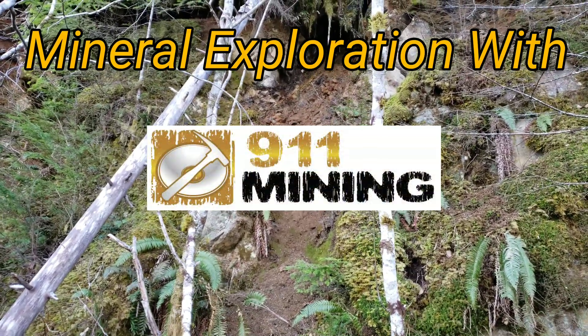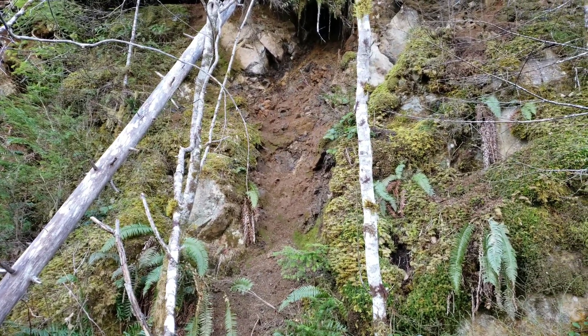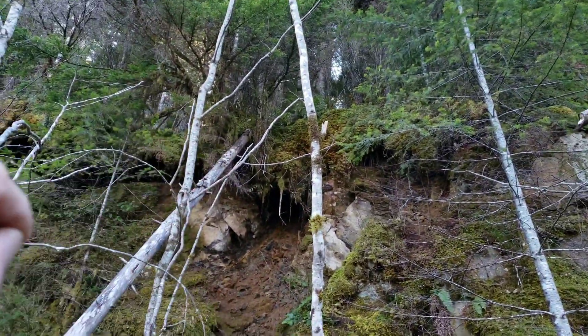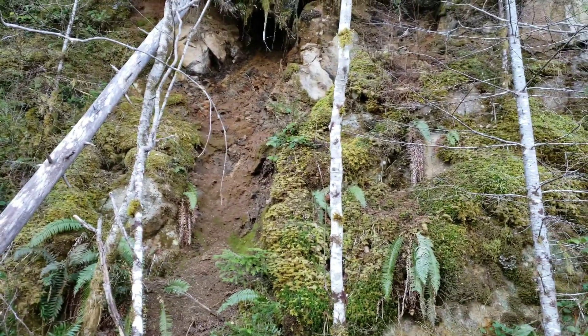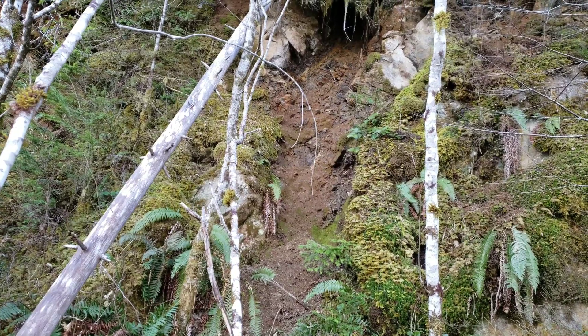We're in an area with known mineralization, and we have several deposits to the left and right of me. Way up there on the other side there's a couple of placer deposits we have claims on, and also a nice big deposit on the top of the mountain.